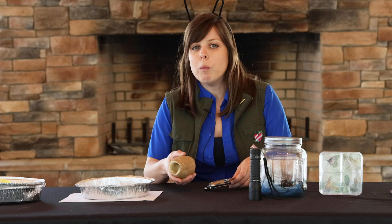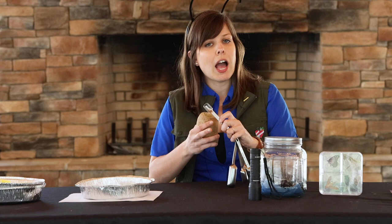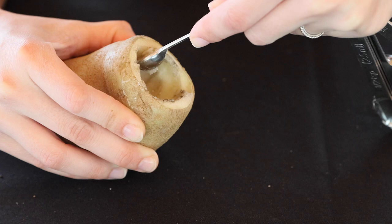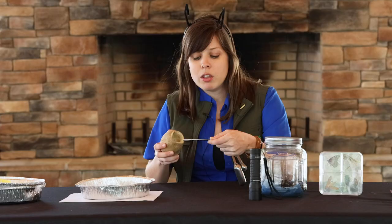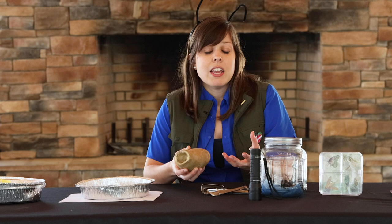With an adult's help and permission, get a basic plain baking potato and cut off the end. Using an apple corer or metal measuring spoons, carve out some of the insides of your potato. Then take the end you cut off, place it back on the potato, and bury it in your yard somewhere — around some plants, your flower beds, or your garden — and leave it for a few days.